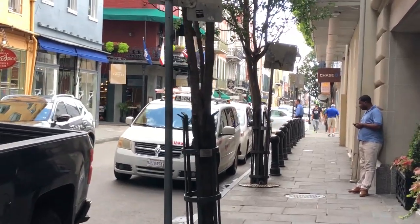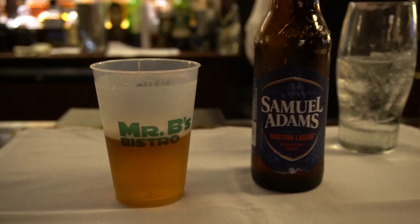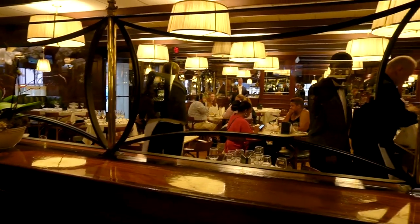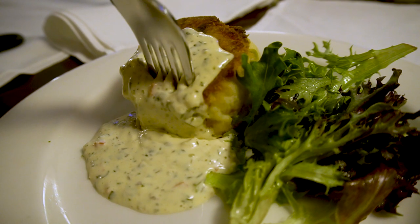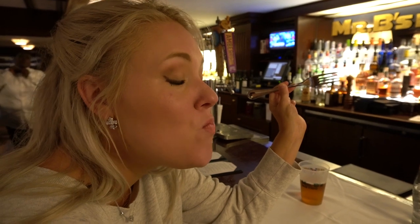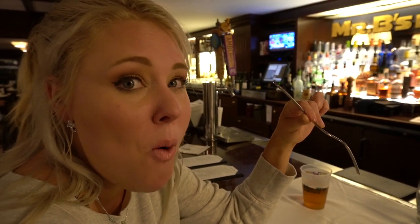Next, our waitress sends us around the corner to Mr. B's Bistro, a special occasion spot that Zagat describes as a French Quarter masterpiece. This is a great place for dinner, and if you're trying to hit as many restaurants as possible, you can order many of their iconic dishes while grabbing a beer from the bar.